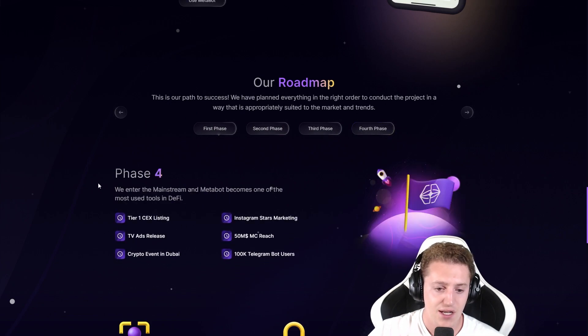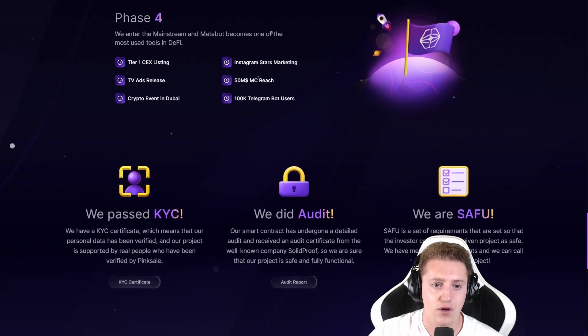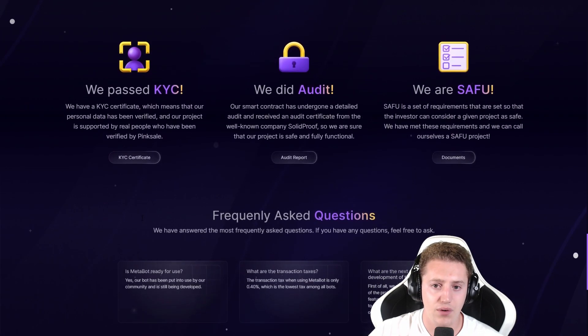And lastly, the fourth phase includes Tier 1 centralized exchange listings, Instagram stars marketing, $15 million market cap reach, 100,000 Telegram bot users, a crypto event in Dubai, and TV ads release. So pretty interesting phase four — I think the entire roadmap is pretty rational.